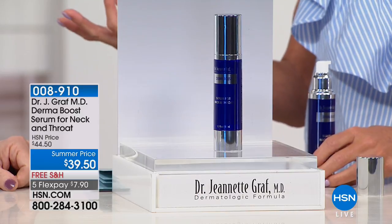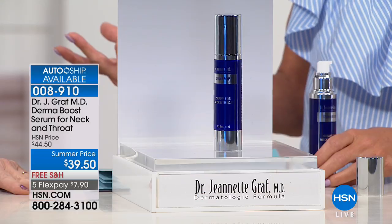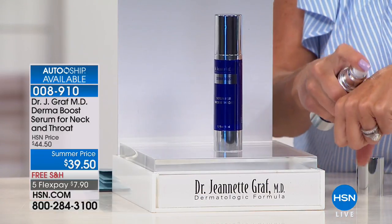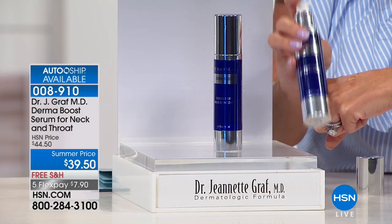Dr. Graff was wearing turtlenecks in winter and summer at age 40 to hide her neck. She just turned 60 in March. Look at her neck — it's flawless. She promised herself she would never cover that neck or decollete again. She's free. Because of the amount of peptides in this formulation and how quickly it works, you'll see a result even after one use.